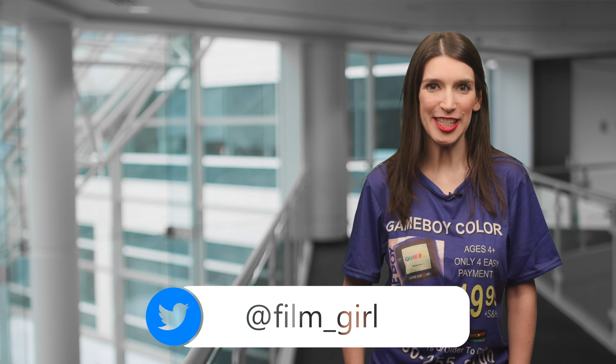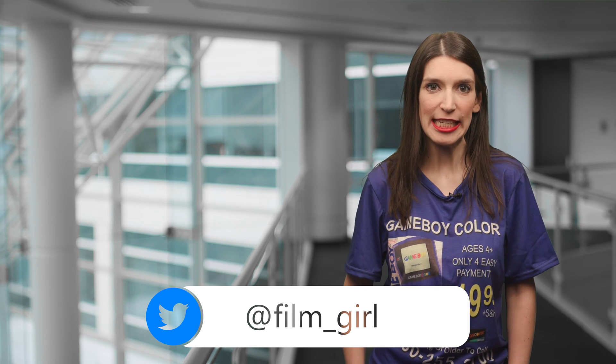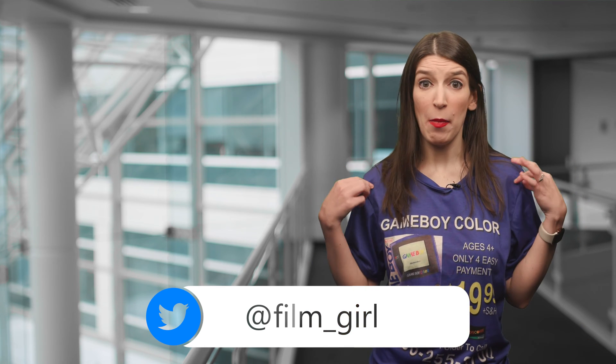Welcome back to another episode of This Week on Channel 9. I'm your host Christina Warren, Senior Cloud Advocate, and I want to talk a little bit about my shirt this week, because it is another one from publicspace.xyz, and there is a link in the description down below.